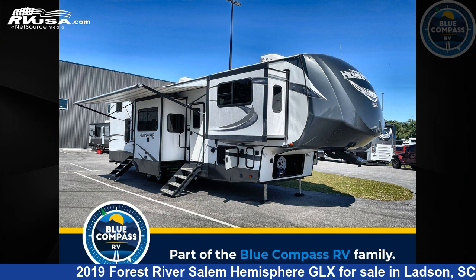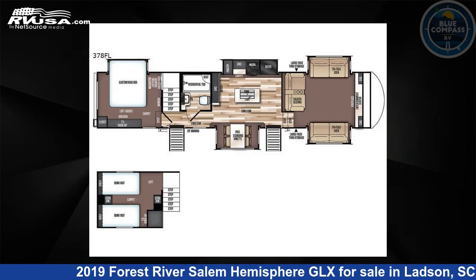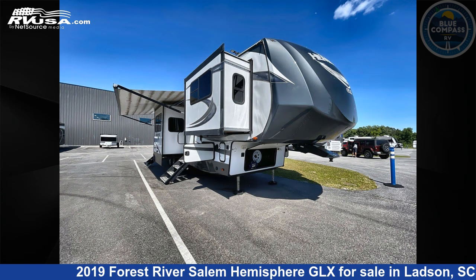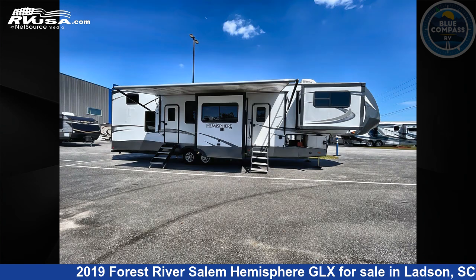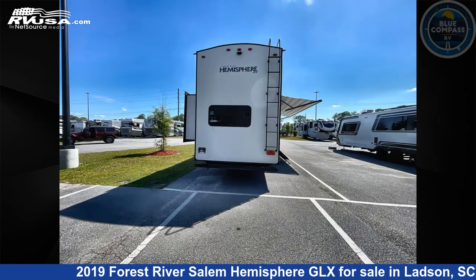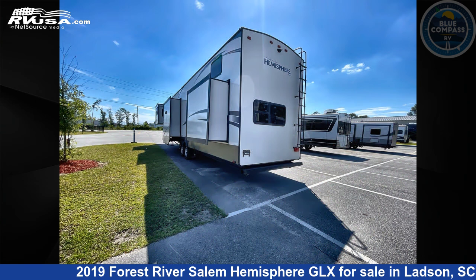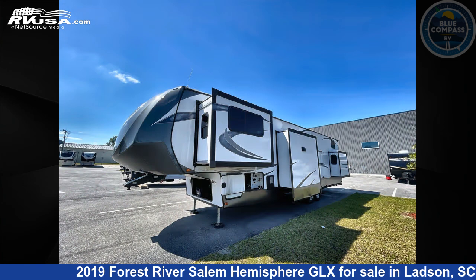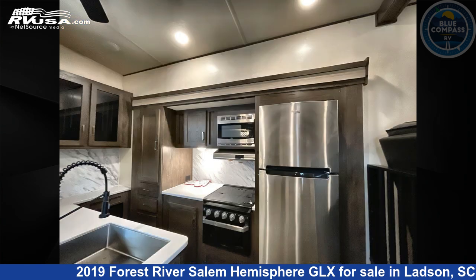This 2019 Forest River Salem Hemisphere GLX Salem Hemisphere M-378FL is a fifth-wheel RV. It is located in Ladson, South Carolina, 29456 and is offered for sale by Blue Compass RV Charleston. Click the link in the video description to visit RVUSA.com and see more photos as well as the current price. This used Forest River is 43 feet 0 inches in length and features sleep 6, slide-out and 48 gallons freshwater capacity.